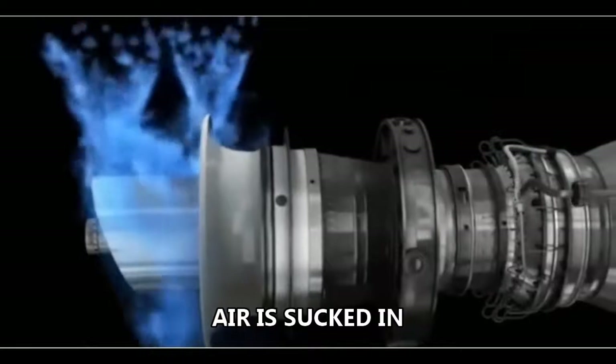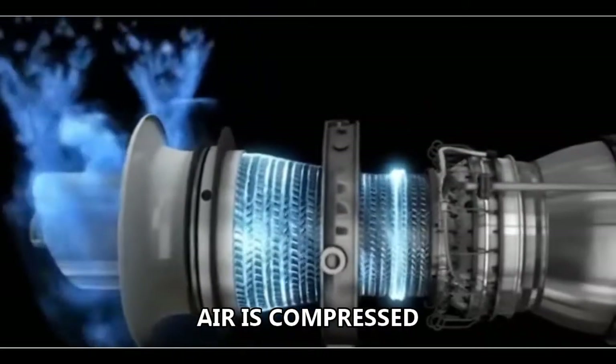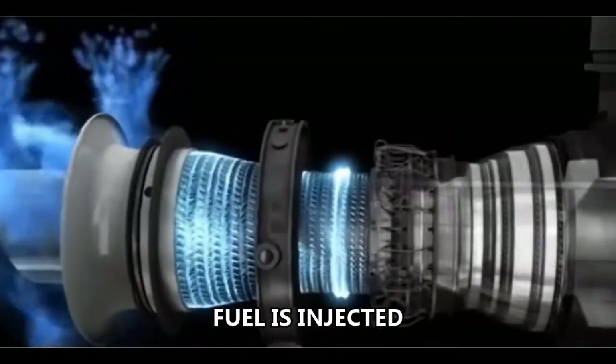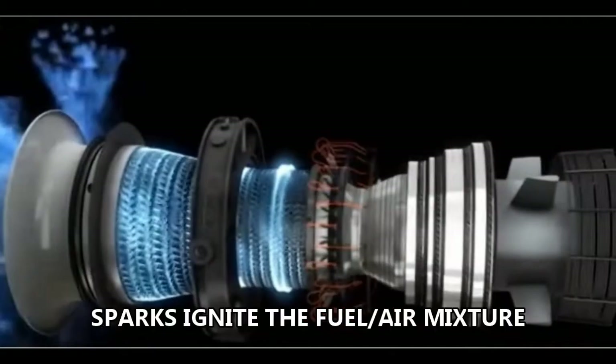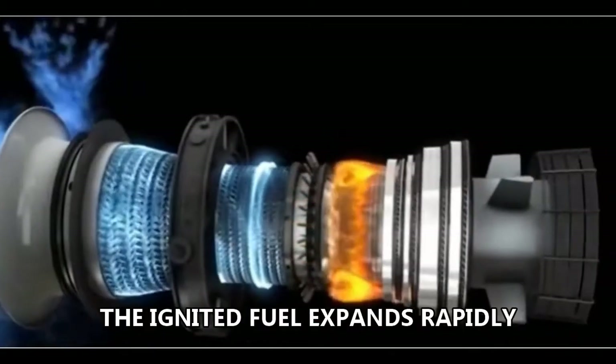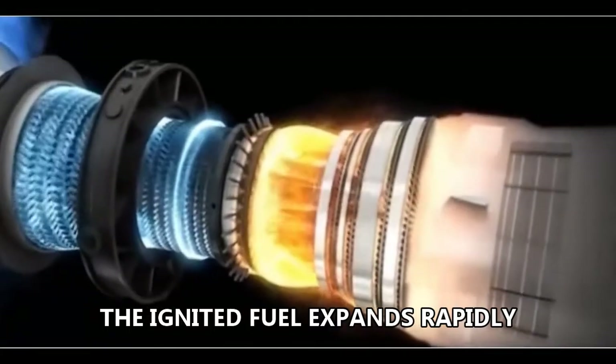A turbine works differently from a piston engine — it takes huge volumes of air, compresses it, and combines it with fuel to produce a massive amount of power in a very small space. Turbines are what make fighter jets fly faster than the speed of sound, and Ted straps these things to bikes. Absolutely crazy.